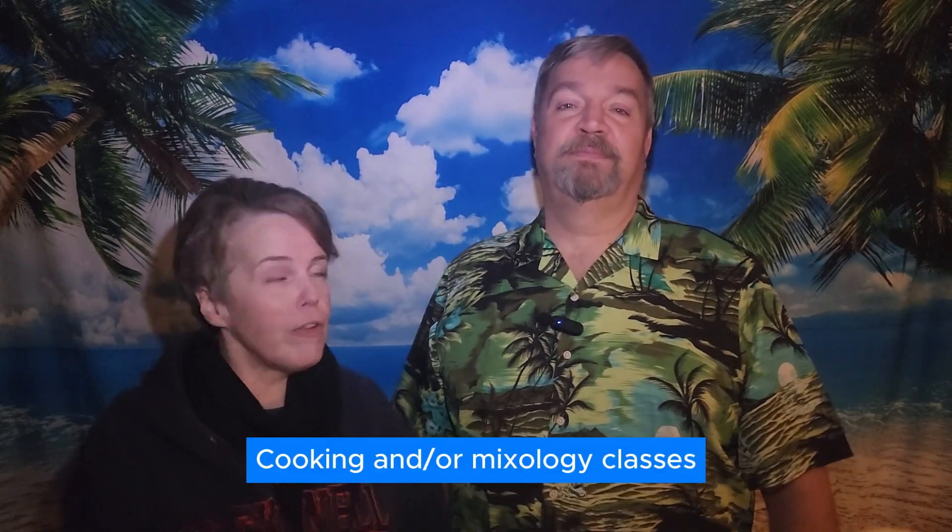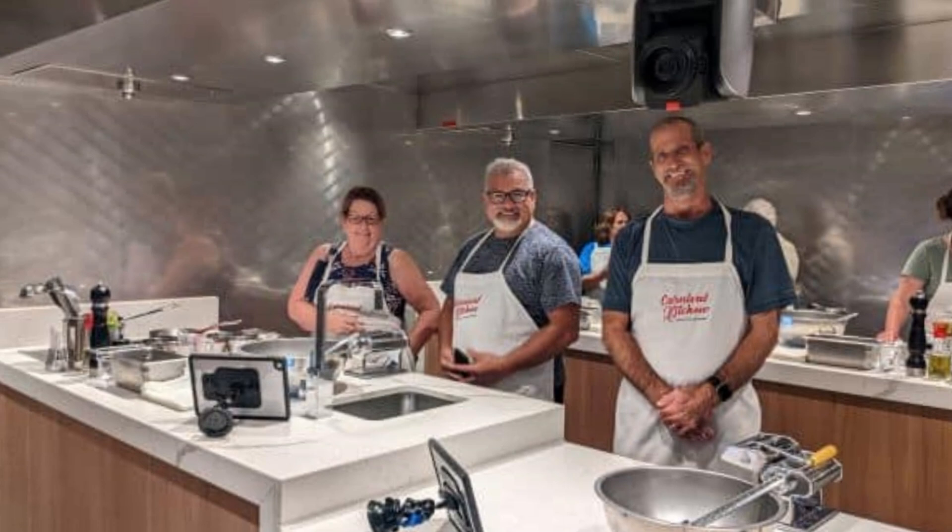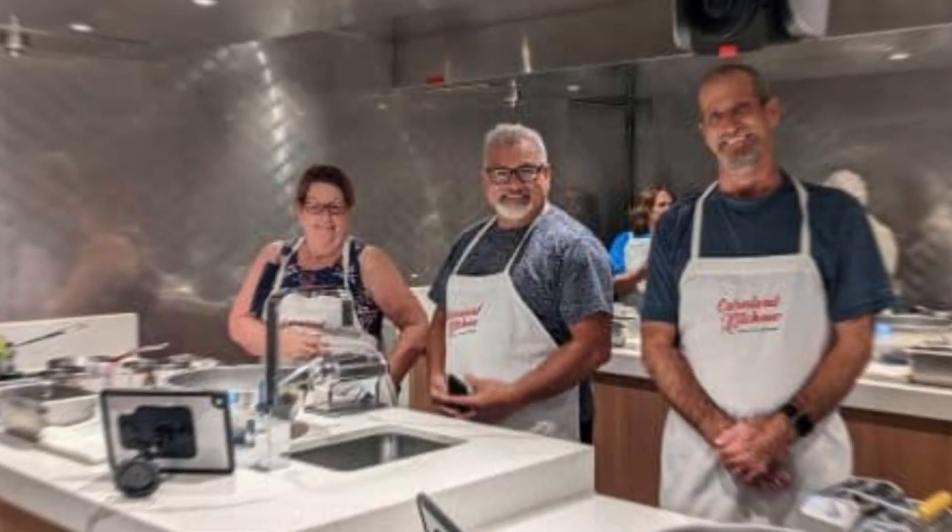Cooking and/or mixology classes — you can learn to make sushi or a martini. They are usually not free. Cooking classes can run $50 or more; mixology classes usually run around $20.